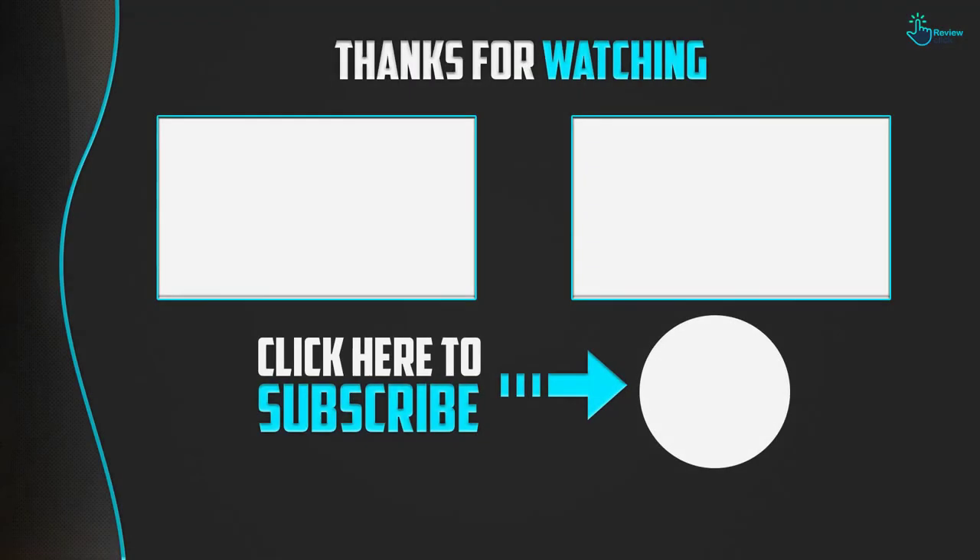Thanks for watching, guys. I hope you liked this video. If it was helpful, please make sure to like, comment and subscribe. If you have any questions related to these products, you can leave a comment below and I will get back to you as soon as possible.